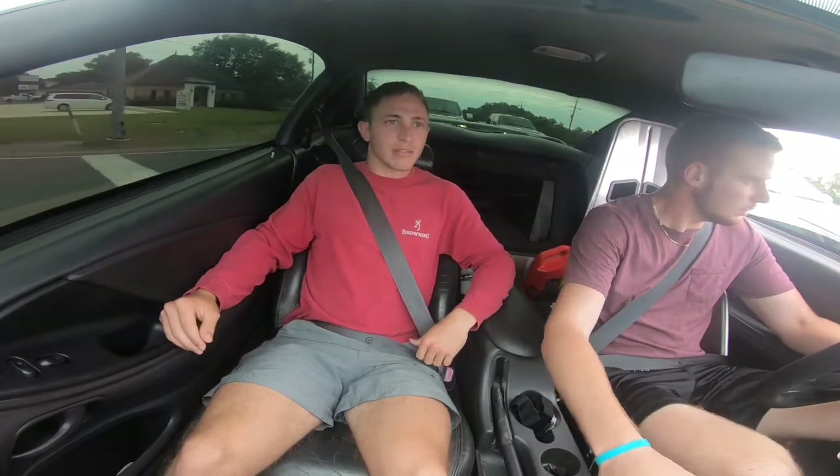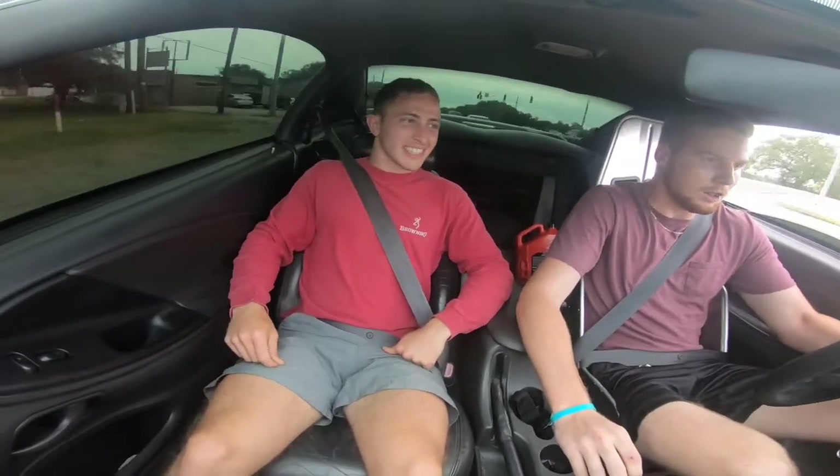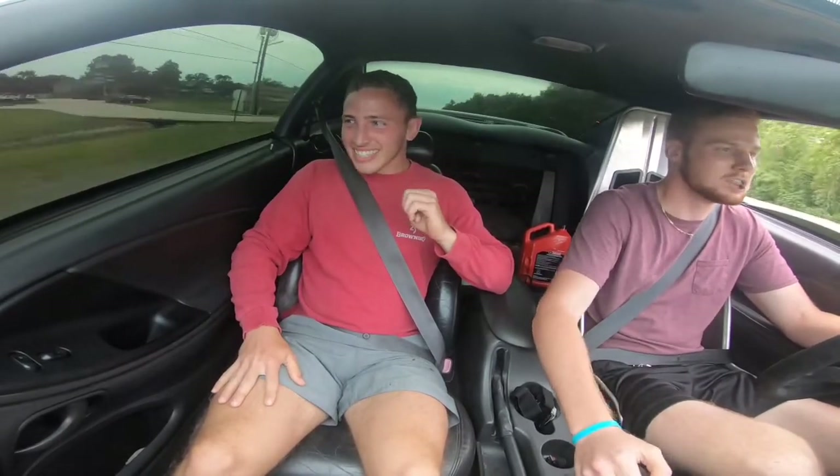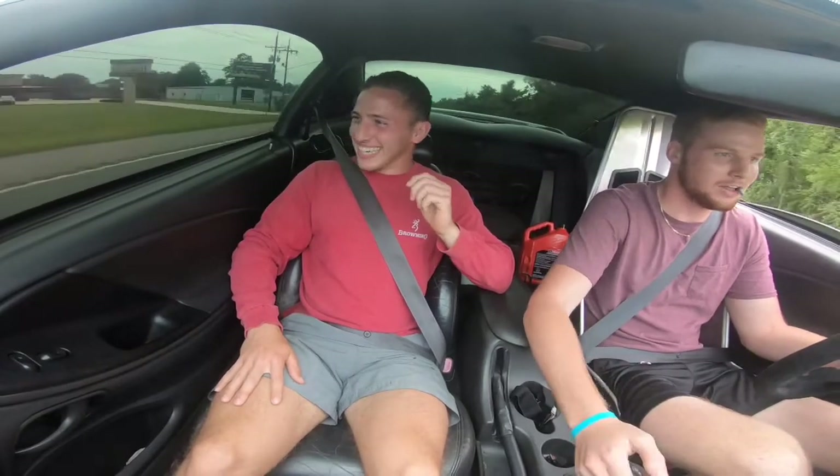We were spinning all the way through third gear. Really? Oh yeah. That's fucking nuts.